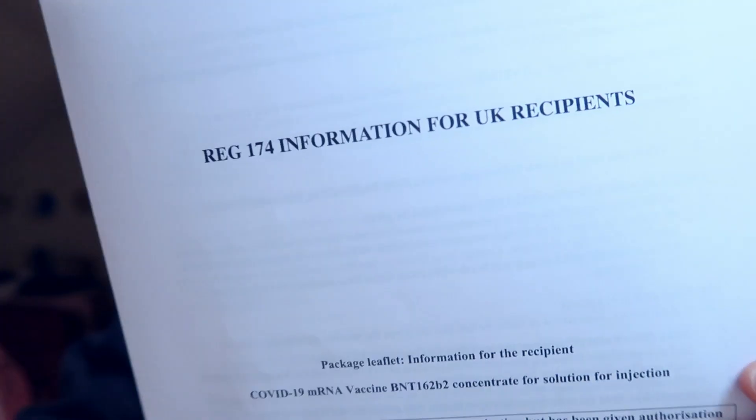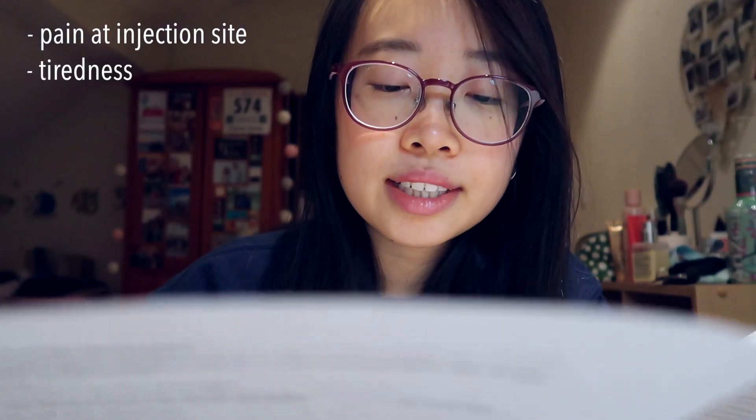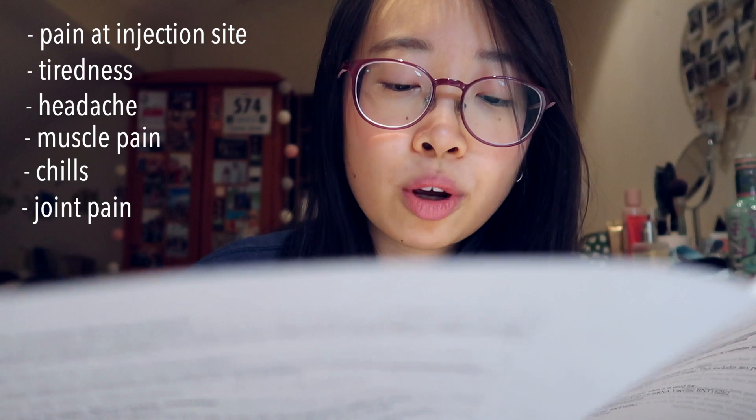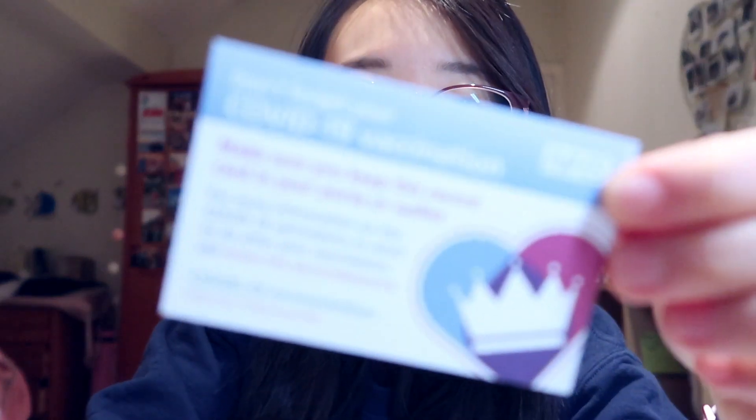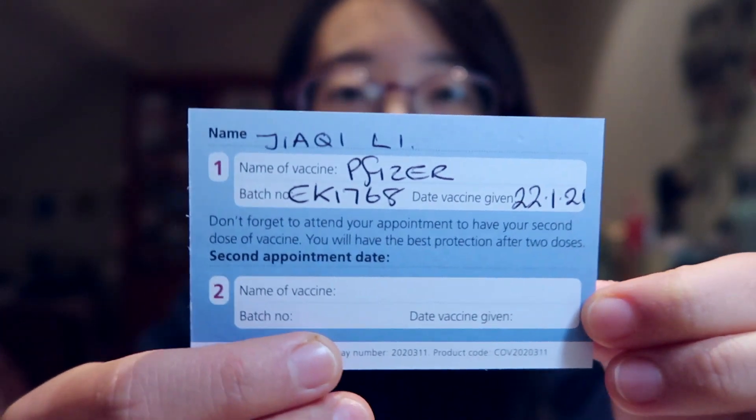They gave me an information leaflet about the vaccine and the different side effects — for instance, pain at the injection site, tiredness, headache, muscle pain, chills, joint pain, and fever. They also gave me a COVID vaccine card, and at the back it has my details, the date I received my first dose, the batch number, and so on.